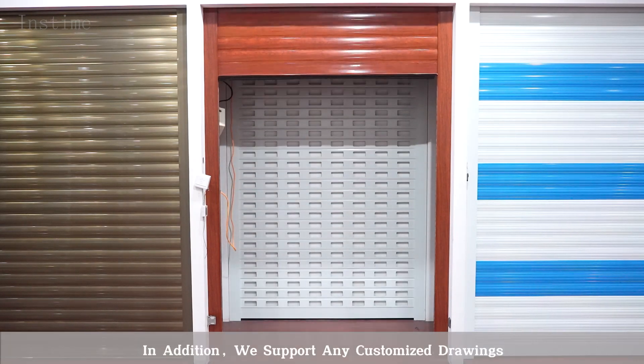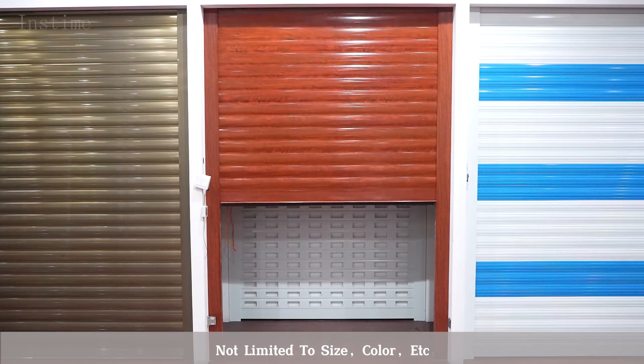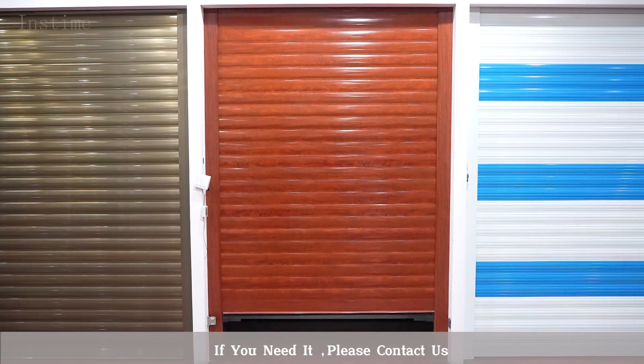In addition, we support any customer drawing. Not limited to size, color, or accessory. If you need, please contact us.